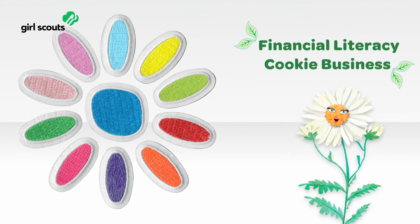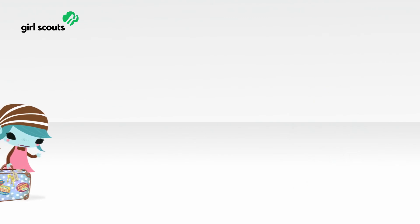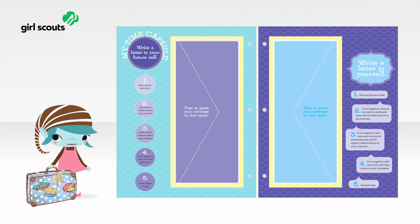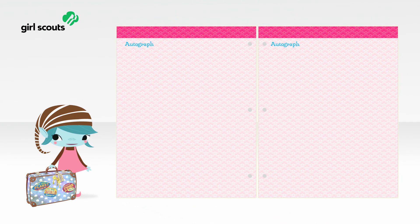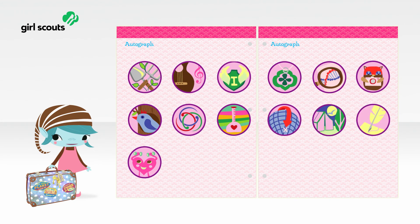And now, the last section of the Girl's Guide to Girl Scouting: My Girl Scouts. Here, girls will have scrapbook pages, journal pages, and more so they can make their Girl Scout experience their own. They can also add their own pages. The youngest girls — Daisies through Juniors — will also have stickers.